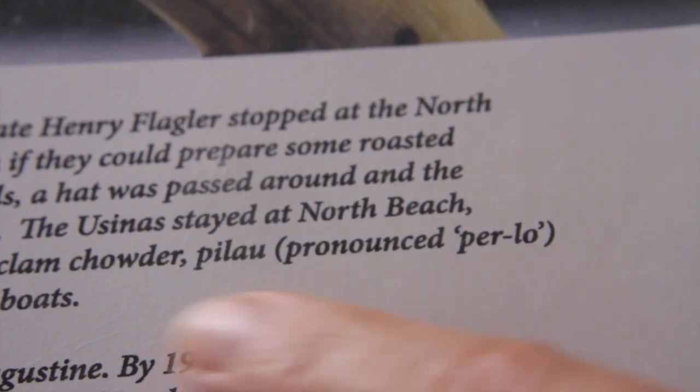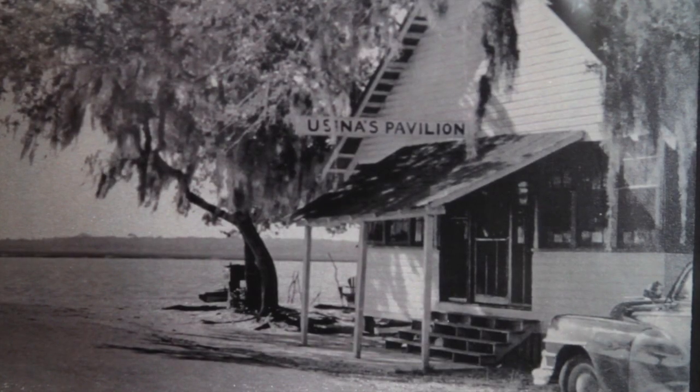In true local fashion, you gotta know the lingo. We spell it P-I-L-A-U, pronounce it P-E-R-L-O. The spelling's not important — it's the lore of the dish.